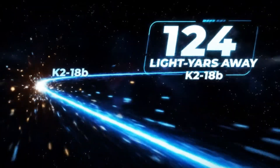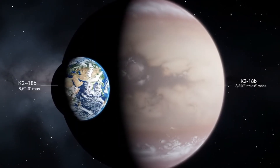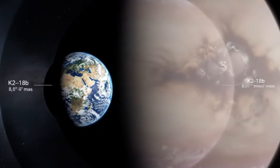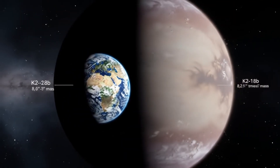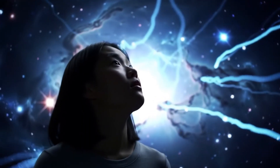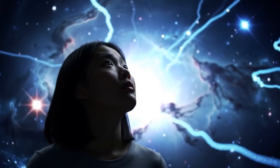K2-18b is about 124 light-years away — practically next door in cosmic terms — and it's larger than Earth, about 8.6 times the mass. What makes K2-18b special is that it orbits its star within the habitable zone, that Goldilocks region where temperatures could be just right for liquid water to exist on the surface.